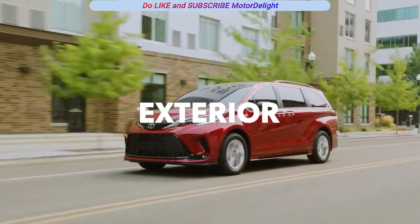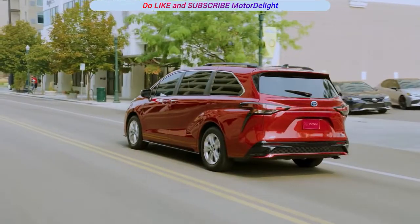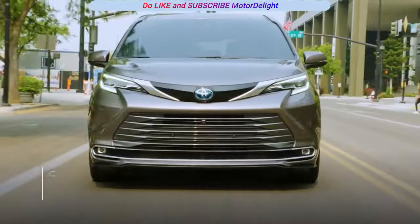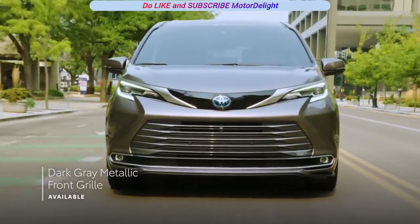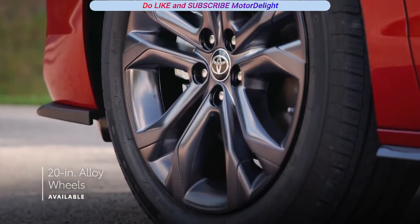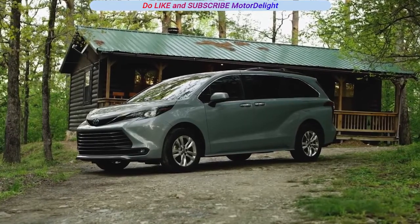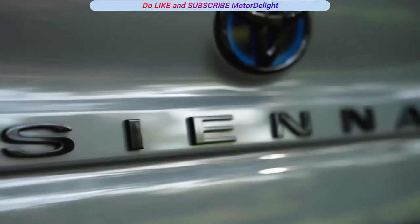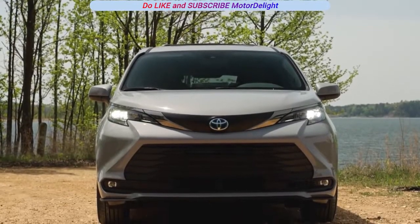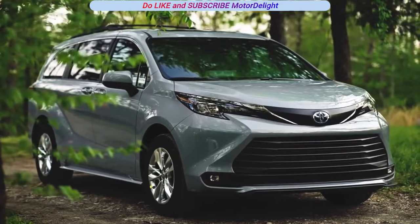Sienna stands out from the pack with its modern silhouette and SUV-inspired design cues. This exterior is offered in multiple styles, with a sporty honeycomb-style grille on XSE and a dark-gray metallic design on Limited and Platinum. The XSE and Platinum grades up the ante even further with available 20-inch alloy wheels. And whether outfitted in midnight-black metallic or its grade-exclusive cement-gray color, the Woodland Special Edition sports a rugged and refined look, thanks to its unique black accents and standard roof rails with crossbars.